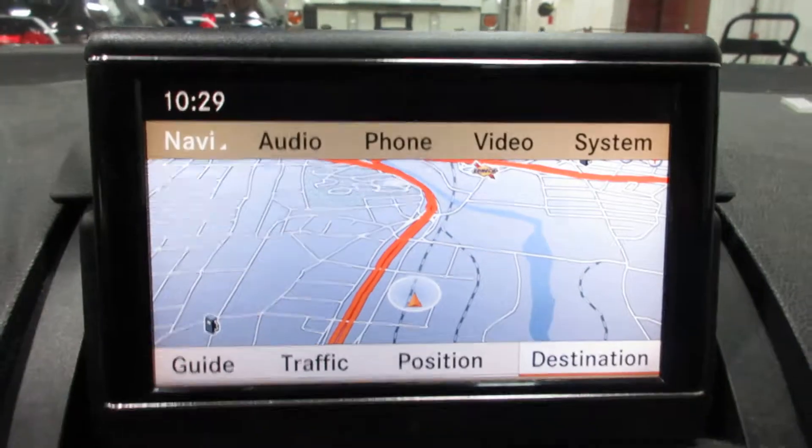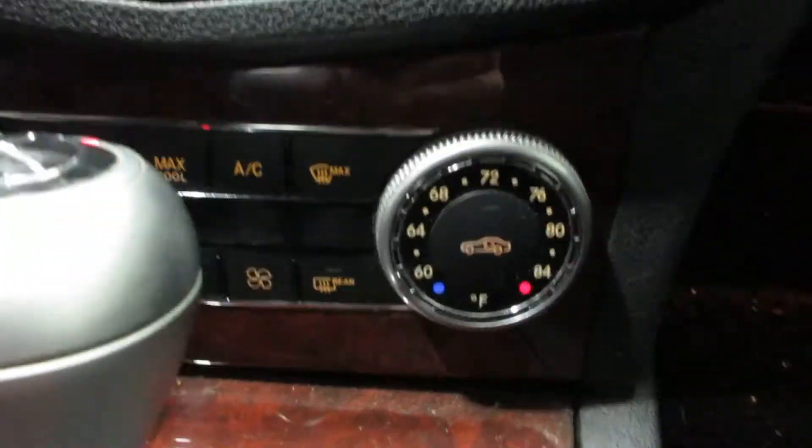Very nice display screen there. Got navigation, heated seats, and dual zone temperature controls.